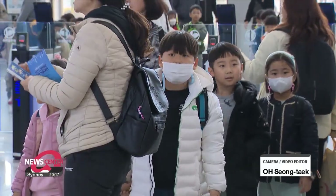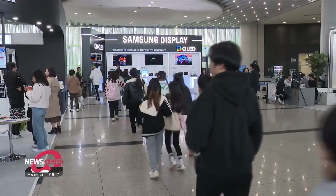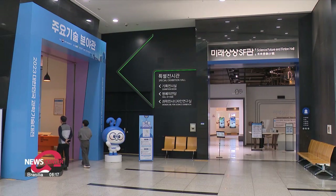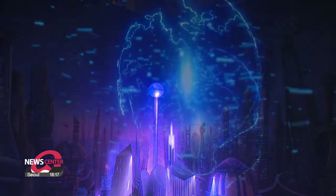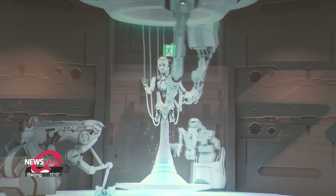Other programs besides the main sections include lectures and forums on the latest research trends, as well as a family zone where people can experience various technologies. The Korea Science and Technology Fair 2023 runs until November 12th. Shin Se-byeok, Arirang News.